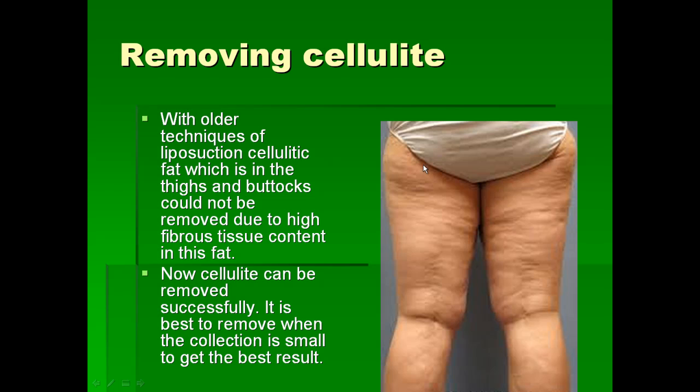Cellulite are areas where you get abnormal fat, commonly in the buttocks and thigh region. The fat looks irregular on the surface because there is a lot of fibrous tissue attaching the skin to the deeper structures. These are very difficult to remove with older techniques, which can make cellulite much worse because they don't remove all the fat and don't disrupt the fibrous tissue sufficiently. With new techniques, fat can be removed more successfully and you can get even results even in patients with bad cellulite. It is best to remove the cellulite before you have a large collection, to get very good results and prevent further damage.